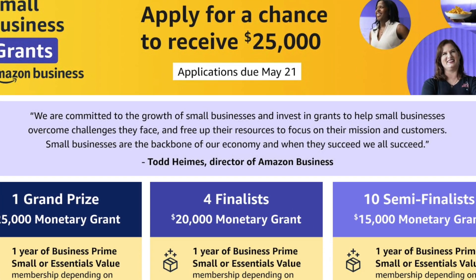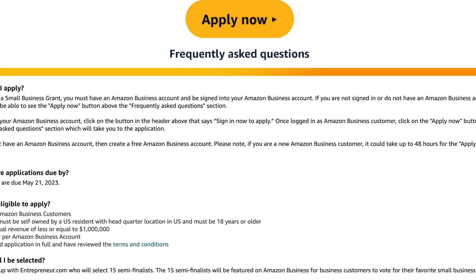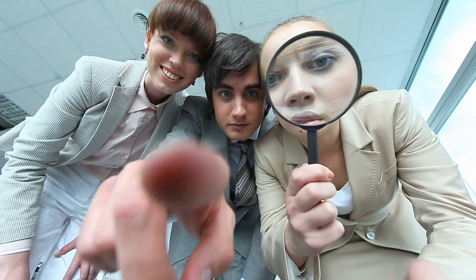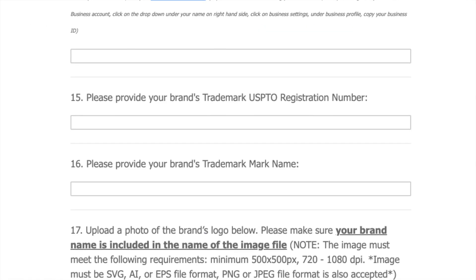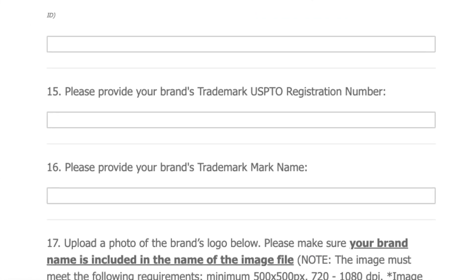$25,000 and $10,000 small business grants are now available, but time is running out. These grants are open to nearly every small business owner and entrepreneur in the US. The application is easy to do — you can apply in less than 30 minutes, but there's one major mistake that might trip you up.